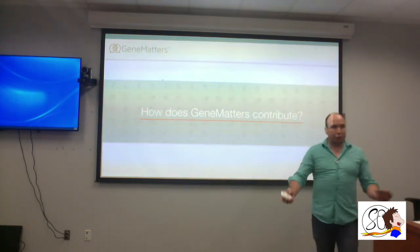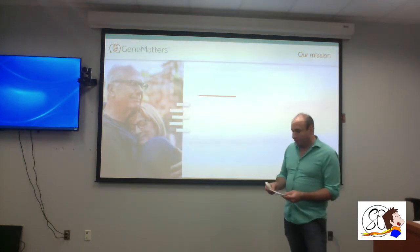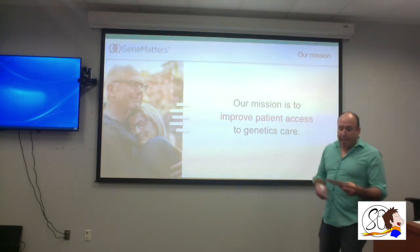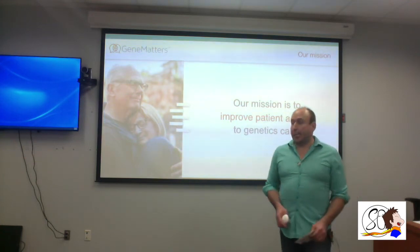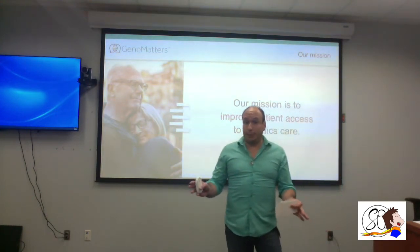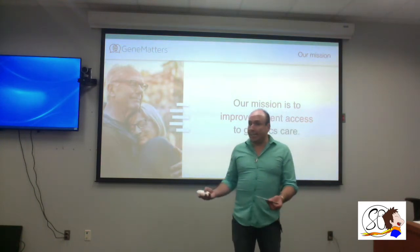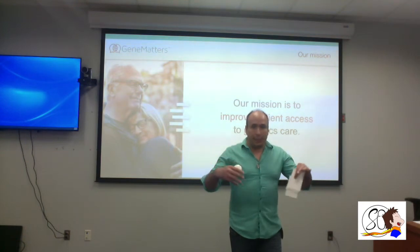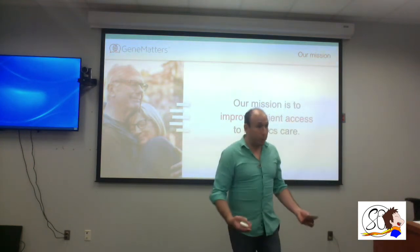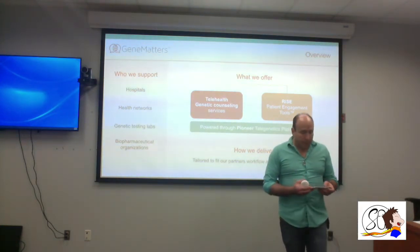My company is called Gene Matters, and our biggest mission is to improve patient access to genetic care. Here in Texas, for instance, our genetic counselor-to-patient ratio is very high — we don't have many genetic counselors. My company helps by increasing the number of genetic counselors available remotely or through telehealth, providing services across Texas and other remote areas. We support hospitals, health networks, labs, and biopharmaceuticals.